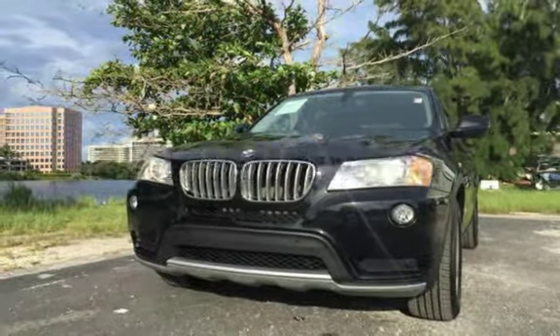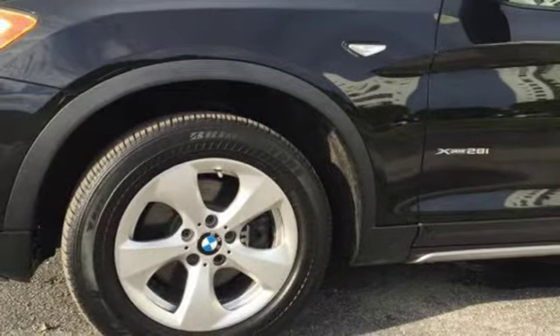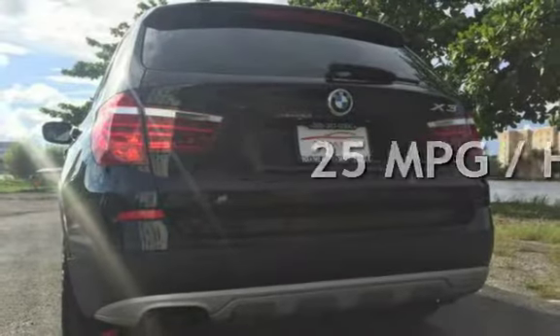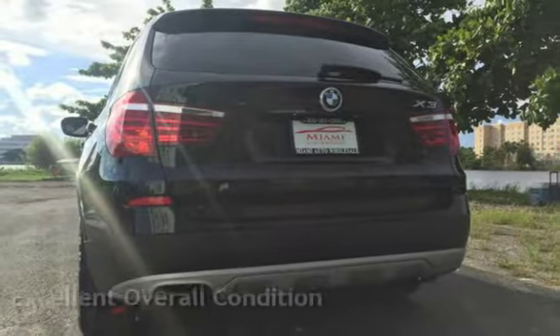This BMW has less than 72,000 miles on the odometer. Estimated fuel economy for this vehicle is 19 miles per gallon in the city, and 25 miles per gallon on the highway. This vehicle is in excellent overall condition.